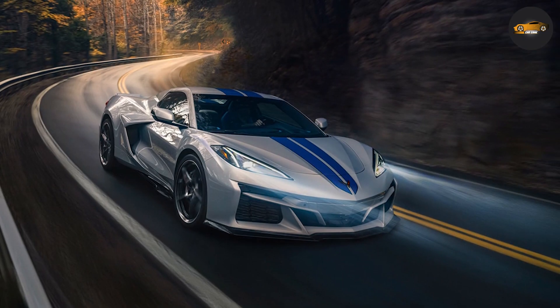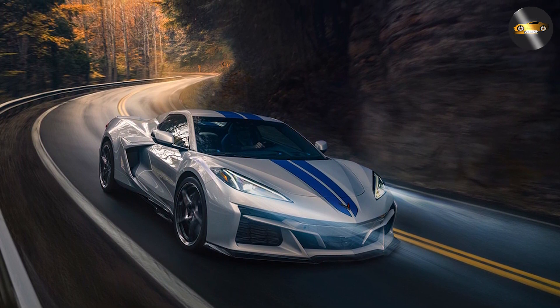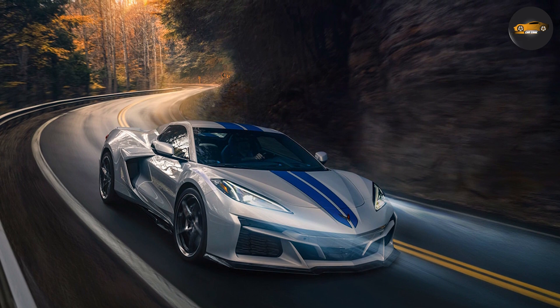The electric motor provides additional power and torque at lower speeds, while the V8 engine takes over at higher speeds for a more traditional driving experience.